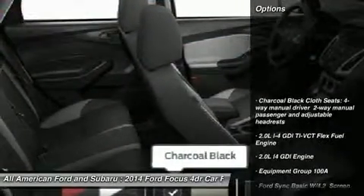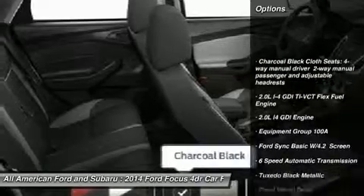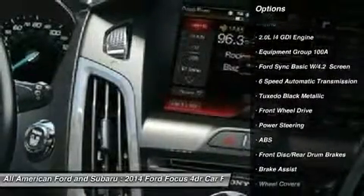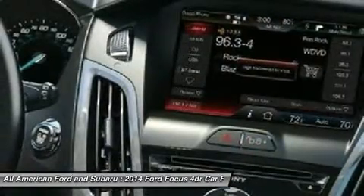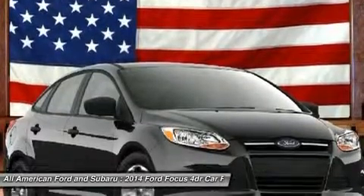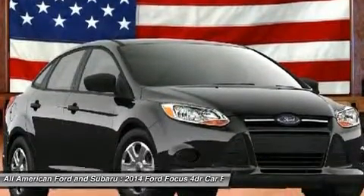Here are some of this vehicle's great options: stability control, anti-lock braking system, traction control, air conditioning, adjustable steering wheel, power steering, keyless entry, AM-FM stereo radio, front wheel drive, rear defrost.